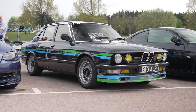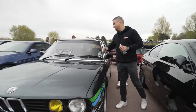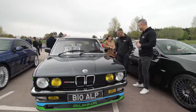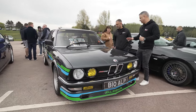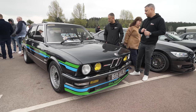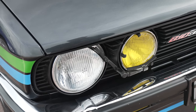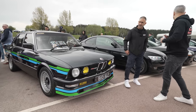Alpina E28 B10 — extremely rare. There's a list of all the specs and a magazine feature. This car is stunning; it's all original. The stripes on the car match the stripes on the seats. It's a 39-year-old car so it may have been restored at some point. This is a whole section of Alpinas here.